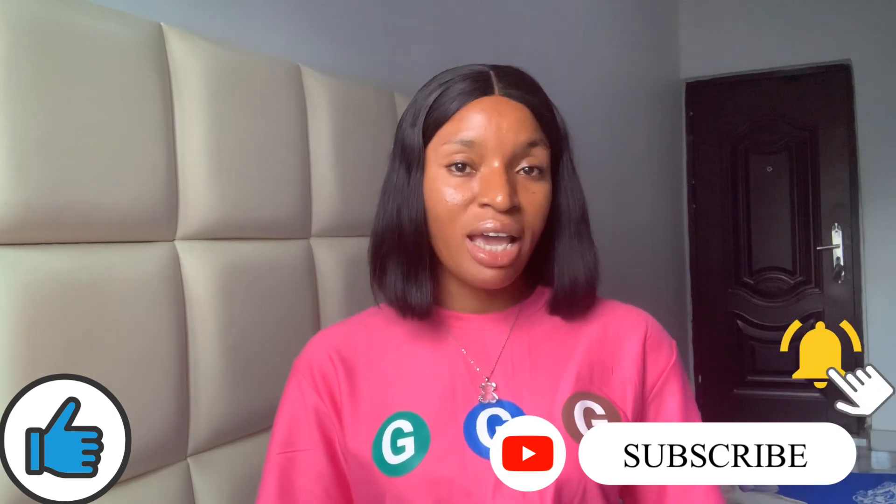That brings us to the end of this video. I hope you guys enjoyed it. Please don't forget to like, subscribe, and turn on the notification bell to get notified first anytime I upload a new video. See you guys in my next video.